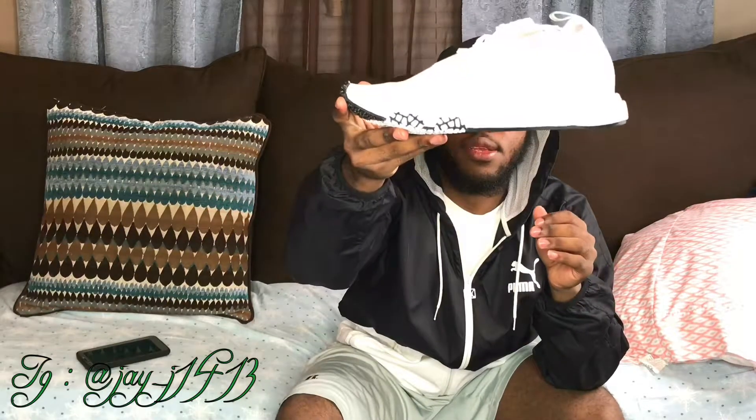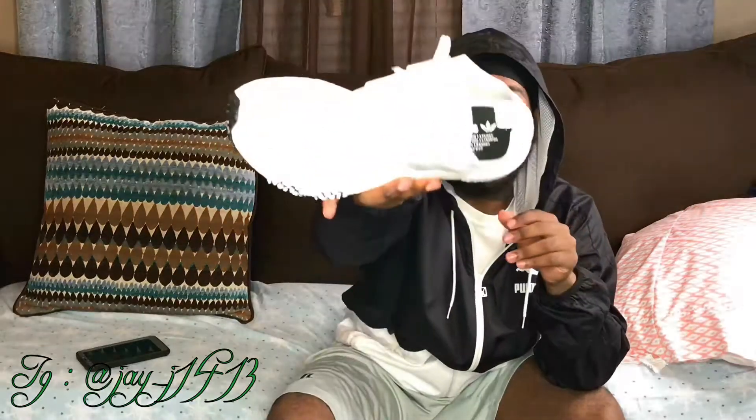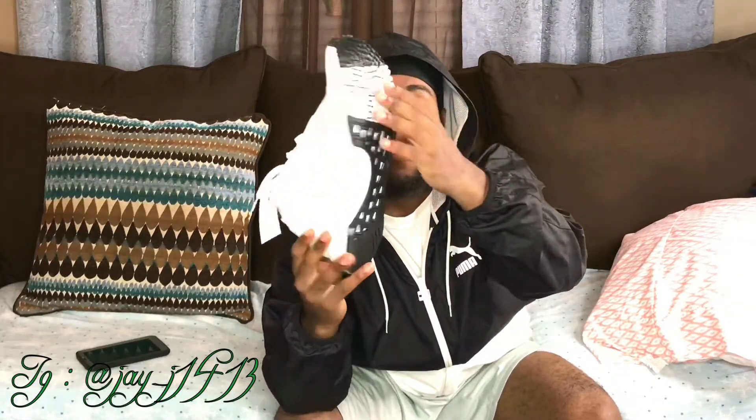There's another shoe. These are the NMD Racer PKs. I didn't even notice the little detail right here — I can't tell if y'all can see it on camera. I did not notice it when I was buying them. I like it, but I just didn't notice it. The reason I bought these is the little black and white detail right here — that was dope. I don't know what the heel tab says, same as before.